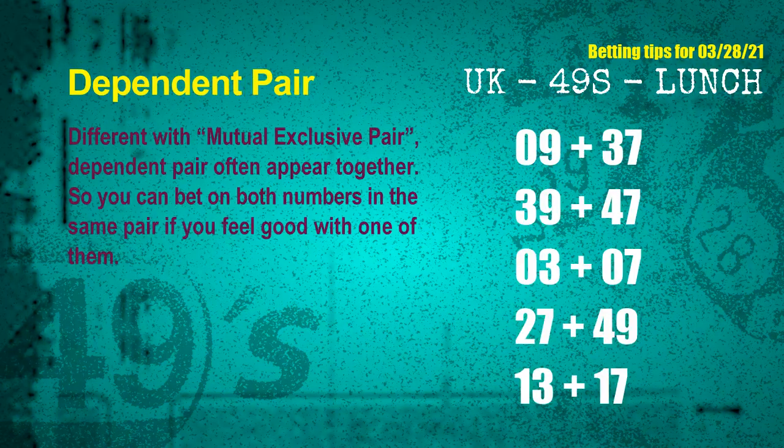Some numbers are mutual exclusive, some are dependent. Numbers in the same dependent pair you can bet on both, because they are often drawn in one draw. The dependent pairs for the next draw are: first pair, 09 and 37; second pair, 39 and 47; third pair, 03 and 07; fourth pair, 27 and 49; fifth pair, 13 and 17.